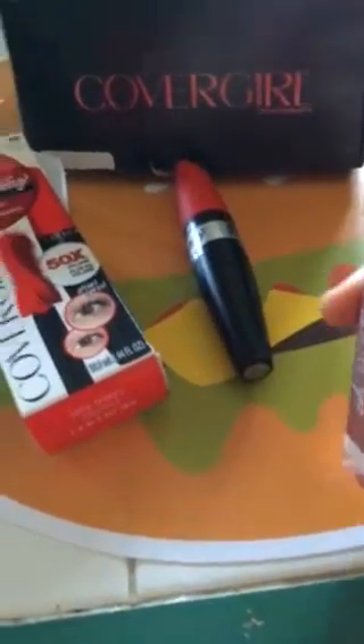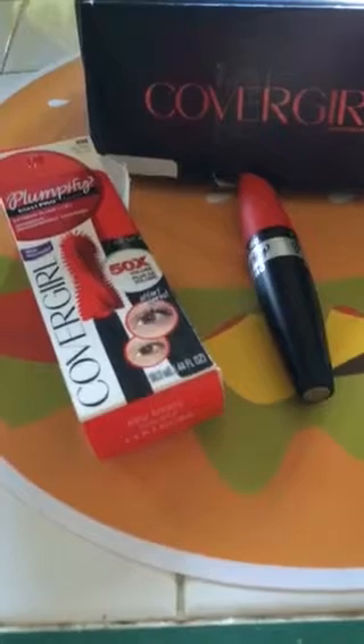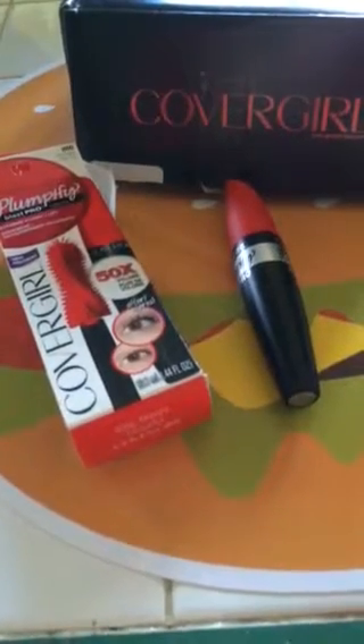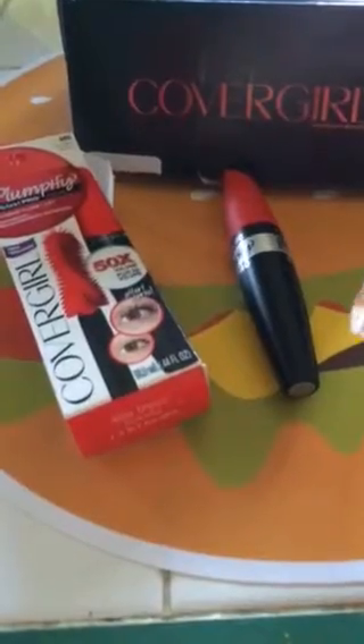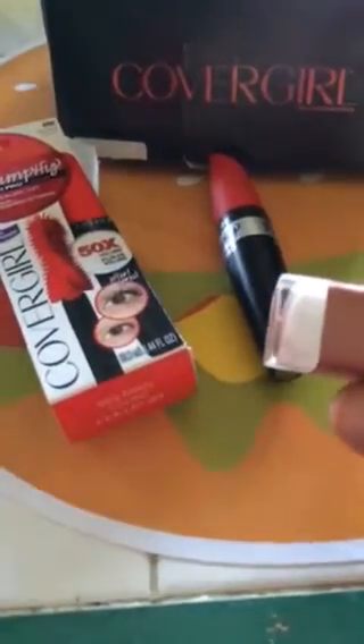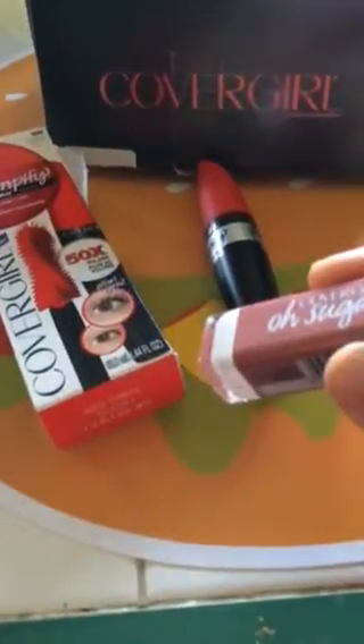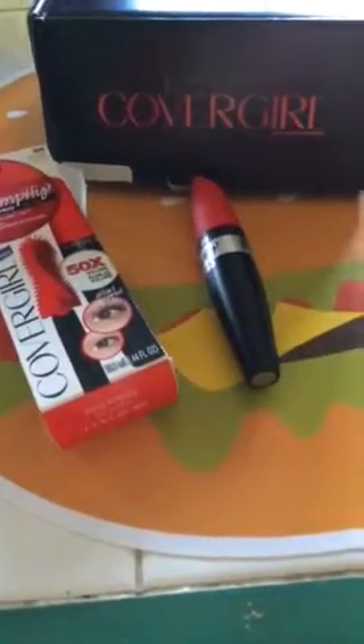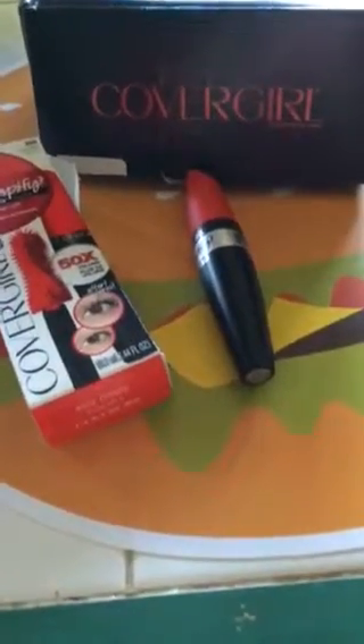I hope you guys check out the CoverGirl Vox Box review on my vlog, and I hope you enjoy the CoverGirl Plumpify Blast Pro Mascara and the CoverGirl Oh Sugar tinted lip balm. If you have any questions, just leave me a comment. Have a great day!